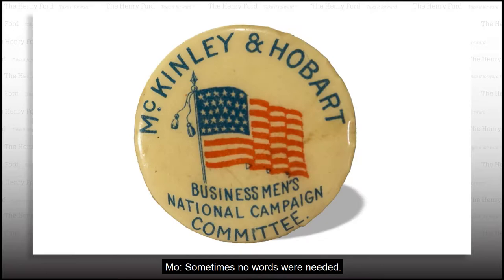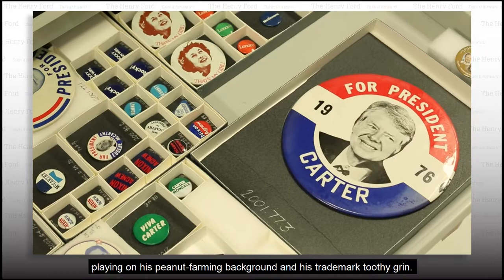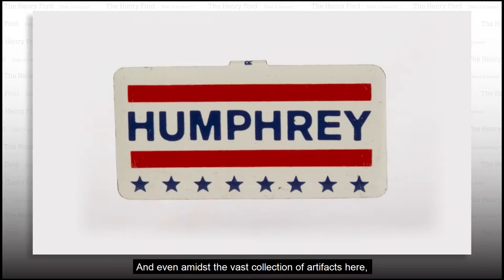Sometimes no words were needed — imagery alone could do the talking. For example, this mug sends a simple message from Jimmy Carter's campaign, playing on his peanut farming background and his trademark toothy grin.